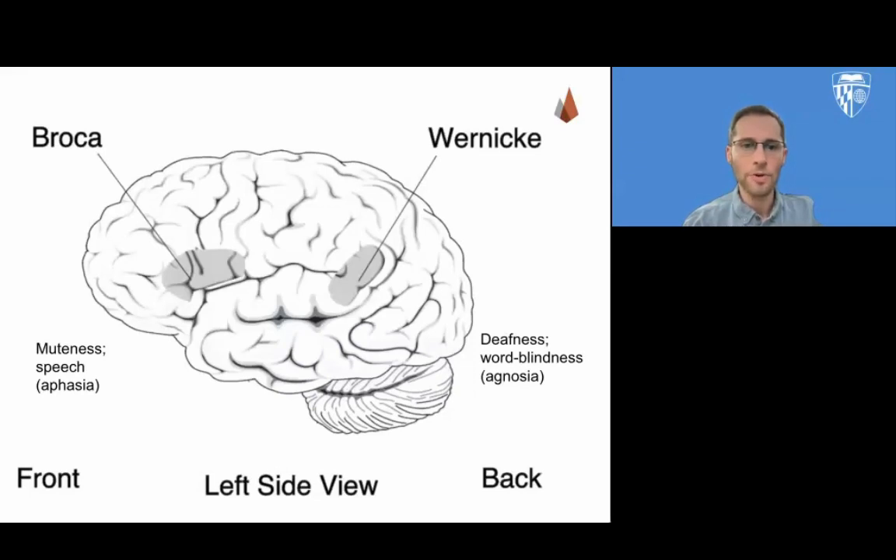By contrast, Broca's area is more relevant to language production, although it does have a partial role to play with language comprehension as well. For those who have lost the power of speech, or aphasia, they often have damage to Broca's area. If you remember the character Hodor from Game of Thrones, who could only speak his own name repeatedly, he likely had damage to Broca's area. Hodor still understands what other people are saying, but can't form sentences of his own.